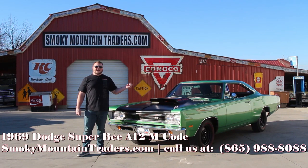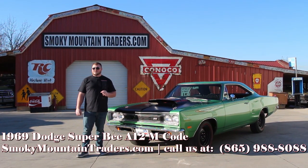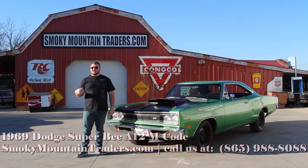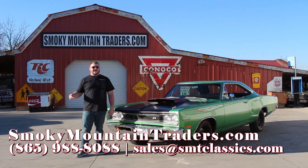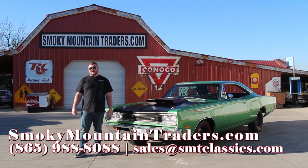Now that we've been around the outside, on the inside, and under the hood of this iconic Mopar, I'll get it pulled around so that way you can take a close look at the bottom. Remember, if you've got any questions, you can give us a call at 865-988-8088 or you can send us an email to sales@smtclassics.com.